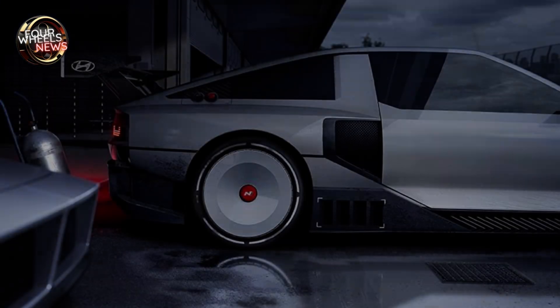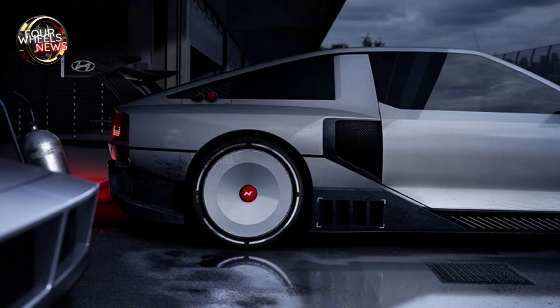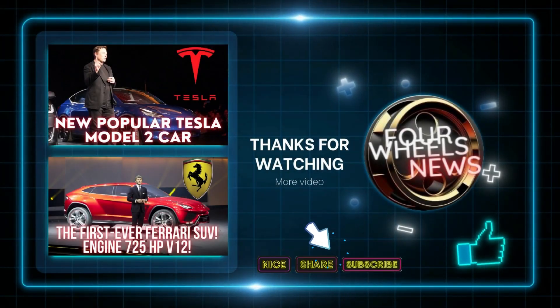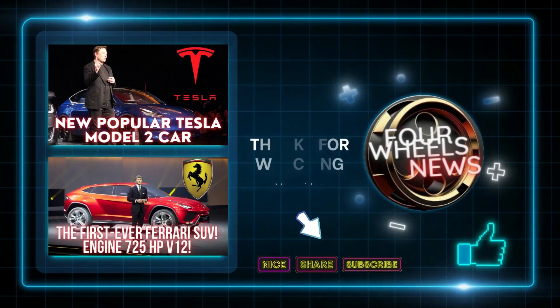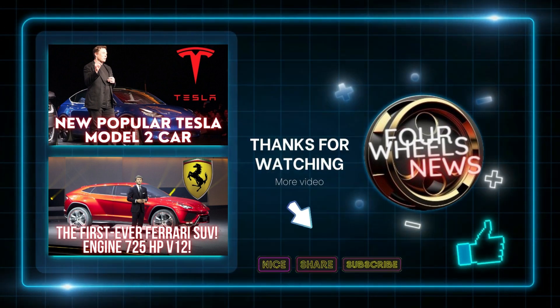What did you think of the N Vision 74? Let me know in the comments below, and don't forget to subscribe for more news and content related to Hyundai and other brands. Thanks for watching — see you in the next video.